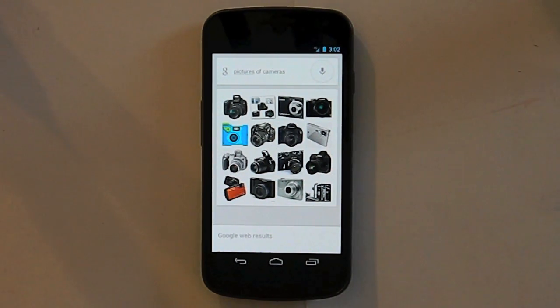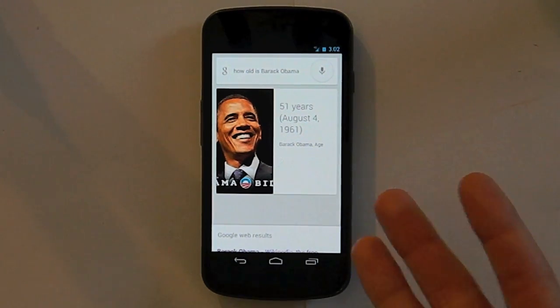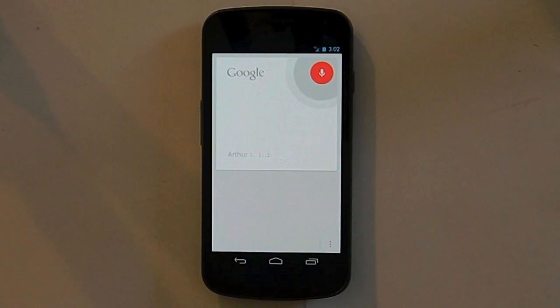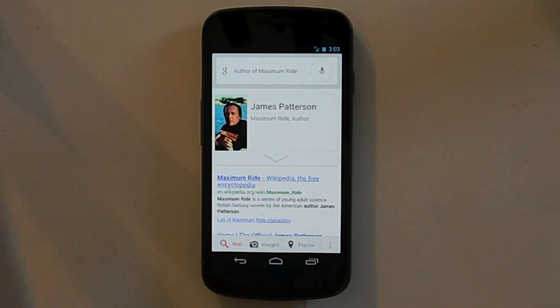You could also ask general knowledge things such as 'how old is Barack Obama?' and it comes up with a tile showing how old they are. Or you could say 'author of Maximum Ride.' There was a little voice error there, but close enough — you click the correct tab and here is James Patterson, who is the author of Maximum Ride, which was one of my favorite books as a kid.